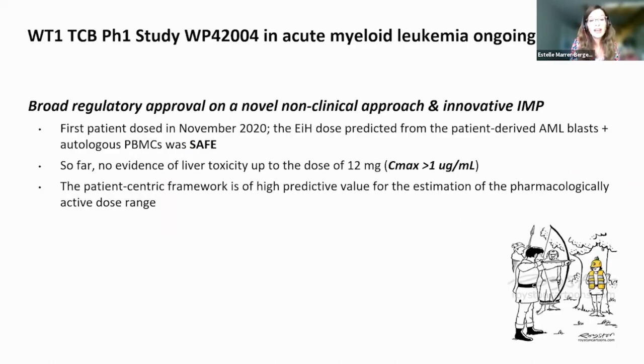Ultimately, we received broad regulatory approval for this package. We dosed the first patient in November 2020, and the entry-into-human dose predicted from patient-derived AML blasts and autologous PBMCs was safe. So far, we have no evidence for liver toxicity up to a dose of 12 mg — far beyond our 1 µg/mL in vitro threshold. The patient-centric framework demonstrated high predictive value for the estimation of the pharmacologically active dose range.